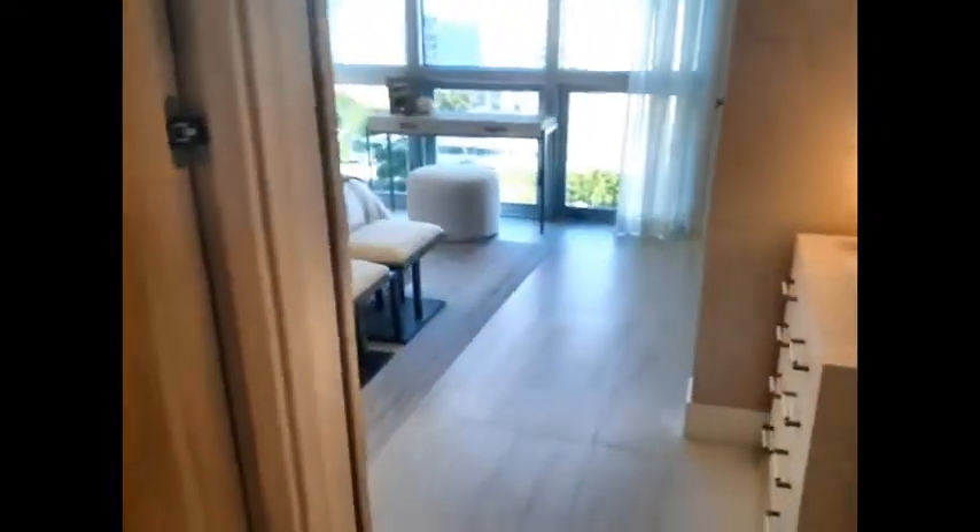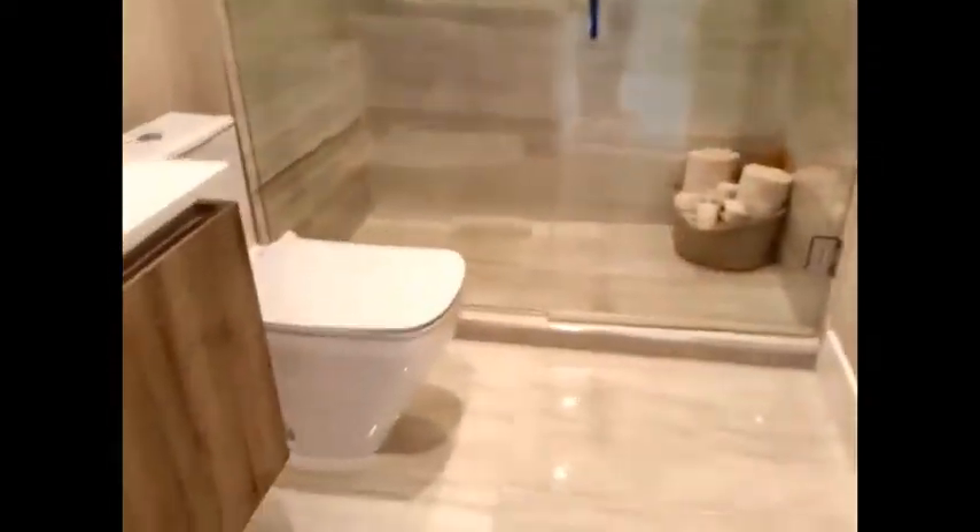Do you have another bedroom? Finishes are supreme — Gaggenau appliances, hand screw fixtures.